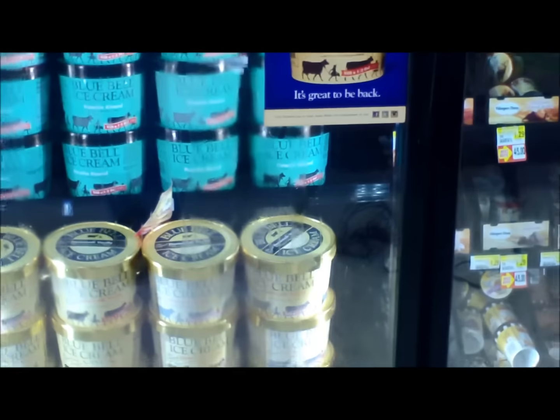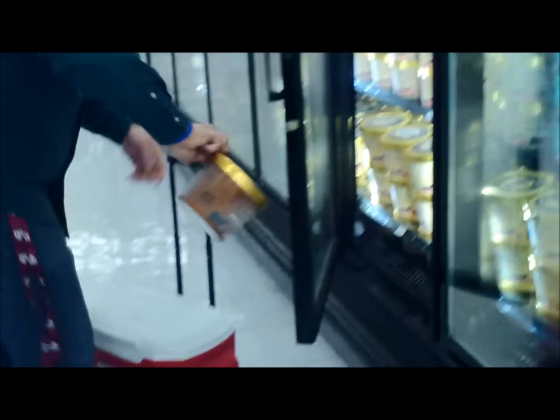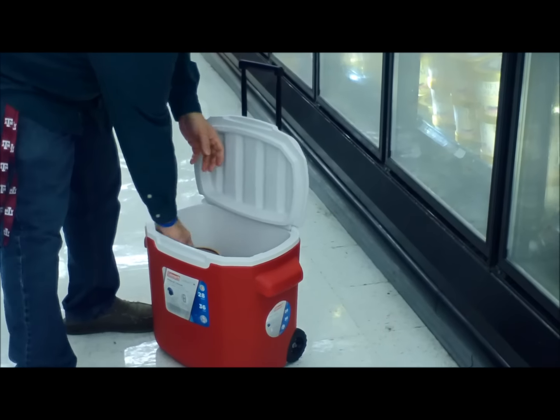Stocking up, my friend. And that is how you make a bluebell purchase right there.